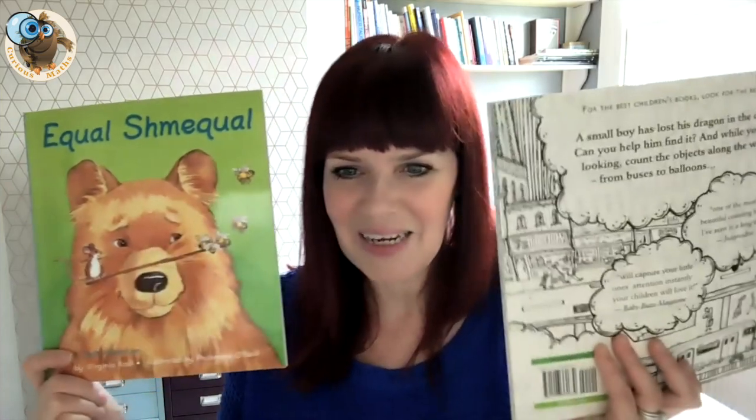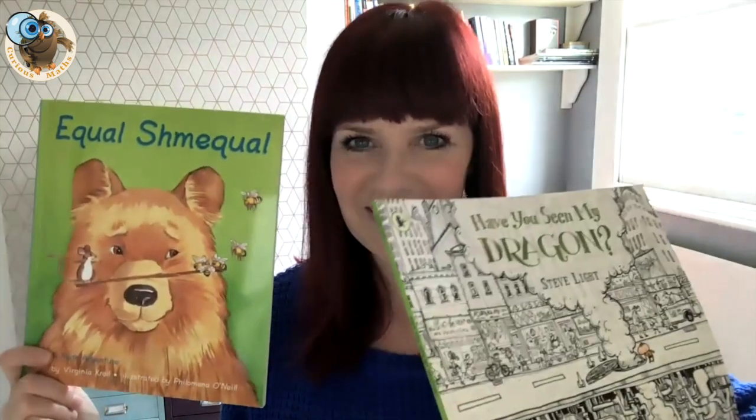The other one is Equal Shmeekful, which is really suitable for perhaps six or seven year olds. It really explores the idea of equality through some animals in a park. It's absolutely fantastic and I've also made a video about this one suggesting loads of activities you could do in the classroom or at home based on this book. Those two have to be included when I'm talking about maths story books.